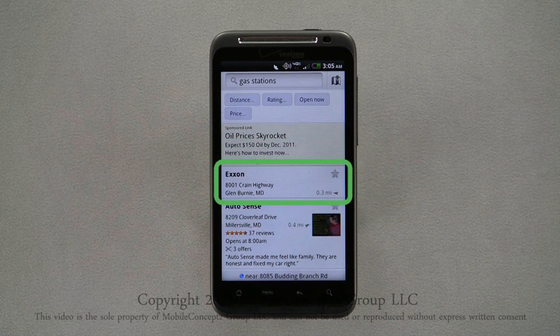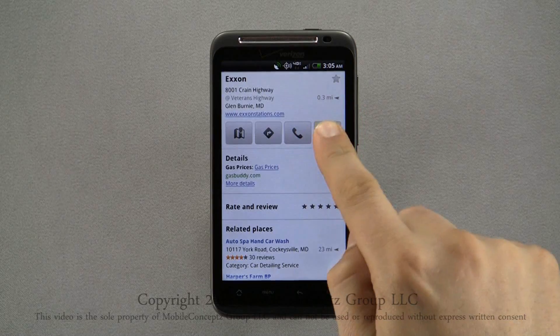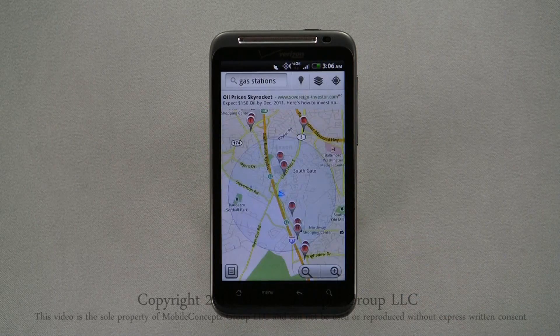Tapping on any result will bring you to the info page for it. Here, you can find the address, phone number, and website, as well as additional information about the location. Tapping on the More icon, you can find options such as street view, share this place, search nearby, and add as contact. Tapping on the Maps icon will show you the location on the map, as well as similar places in proximity.